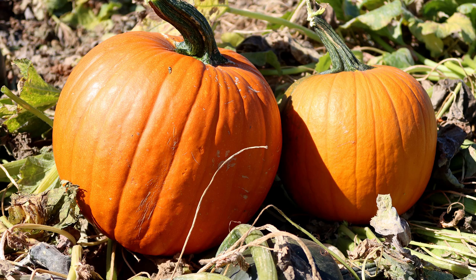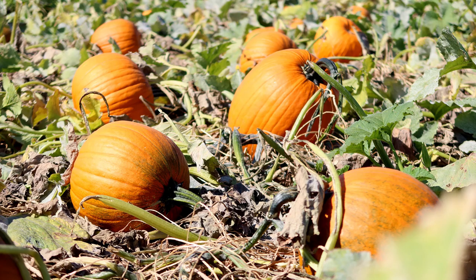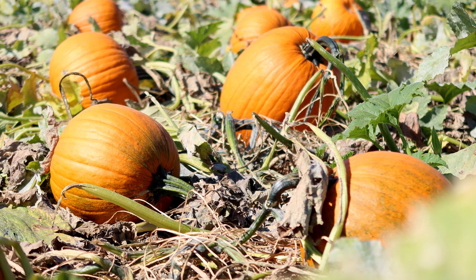Last year was our first year we did the pumpkin patch and we had some really good feedback, and we were excited and wanted to expand, so we got the idea to do a corn maze. We wanted to build on that.